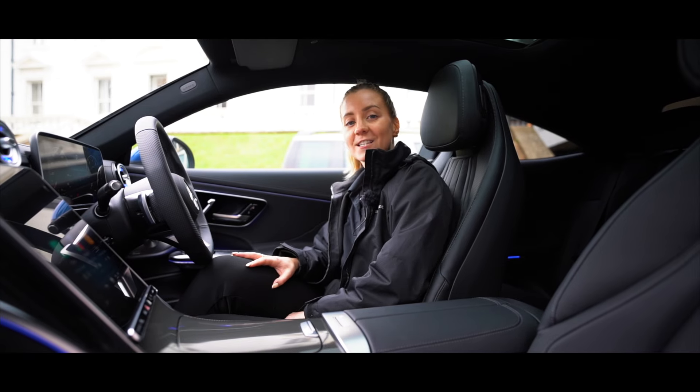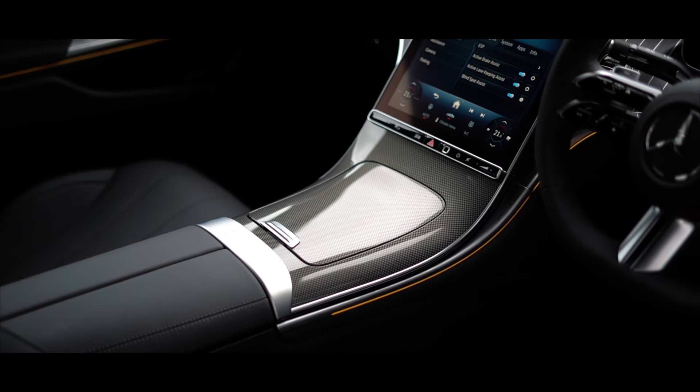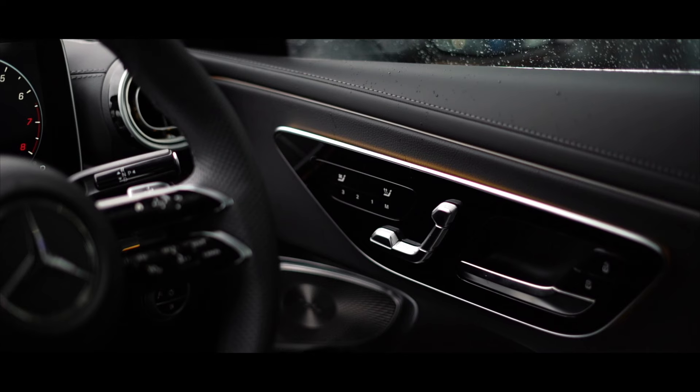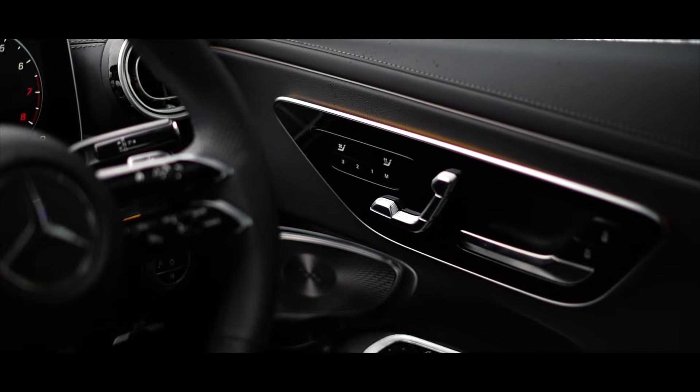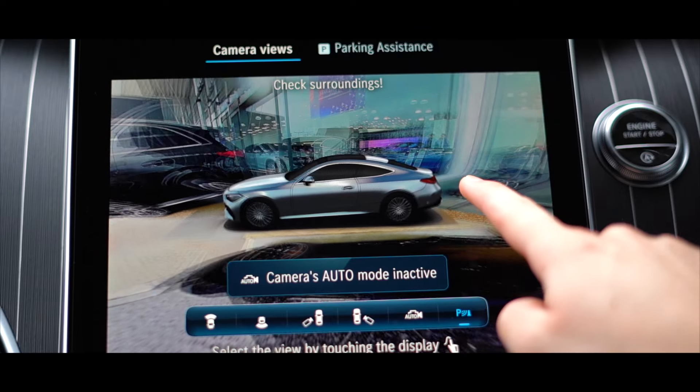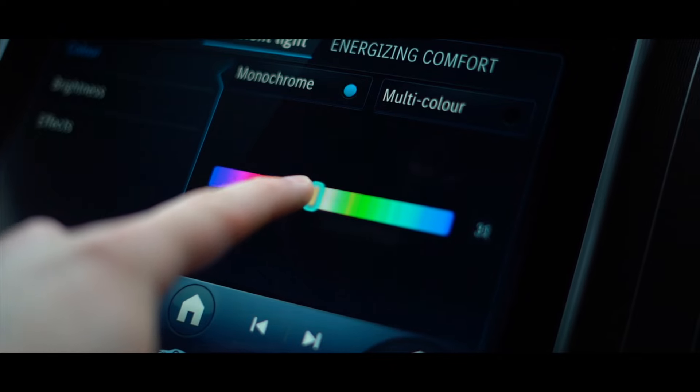There is a variety of finishes in the cabin which vary depending on the model line. This is the AMG Line Premium Plus, which means you're greeted with heated, cooling and massage seats. Other notable features include a panoramic glass sunroof, fingerprint recognition, 360 degree camera, ambient lighting and so much more.